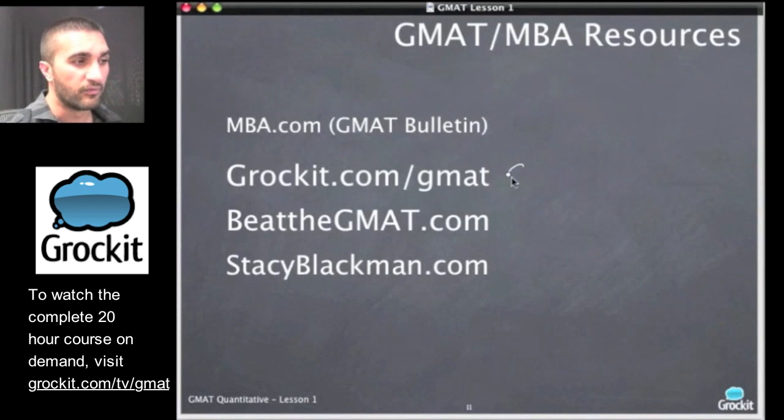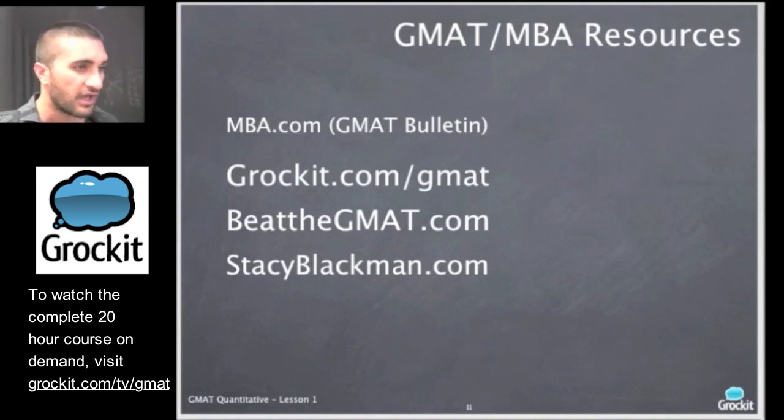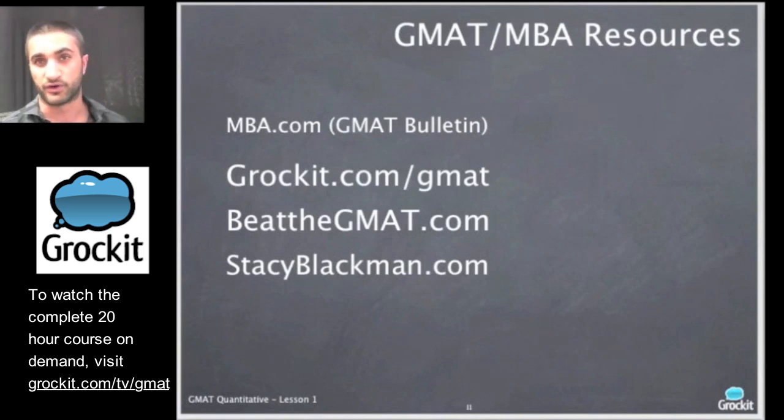Grok It has several resources: full-length CATs — computer adaptive tests like the GMAT — that give you a GMAT score, and thousands of GMAT questions to work on independently. More importantly, with all the students taking this course, it's important to work together in group study. This is how I've always taught my courses and how I've gotten my students results, because being able to teach someone else a piece of the course you understand is more helpful to you than it is to them. The more I taught, the better I got. Grok It is designed to help you combine solo practice with group study and working with instructors.